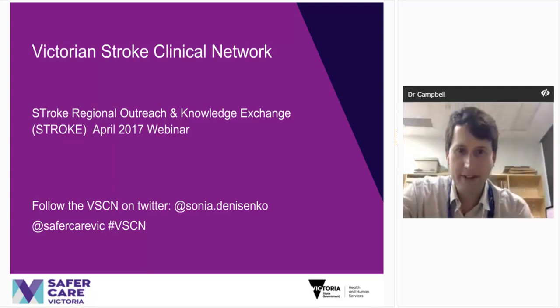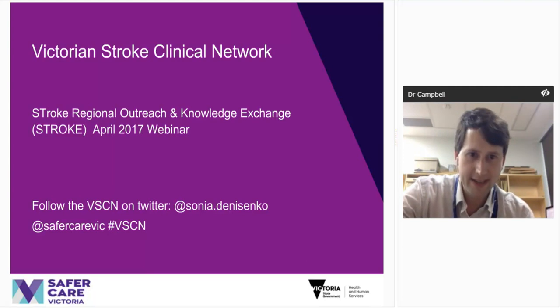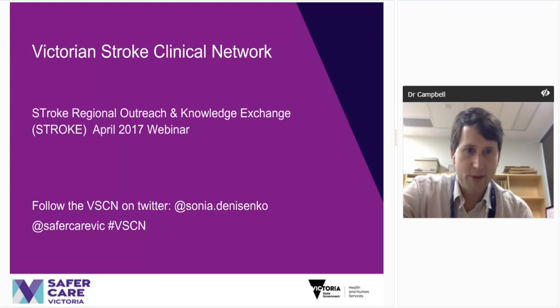Good afternoon everyone. Welcome to the VSCN April webinar. Thank you very much for attendance. I'm Bruce Campbell, presenter today. Sonia Denisenko sends her apologies — she's just delayed somewhere else. Please remember to fill out the exit survey so that we can track attendance and continue to improve the program.